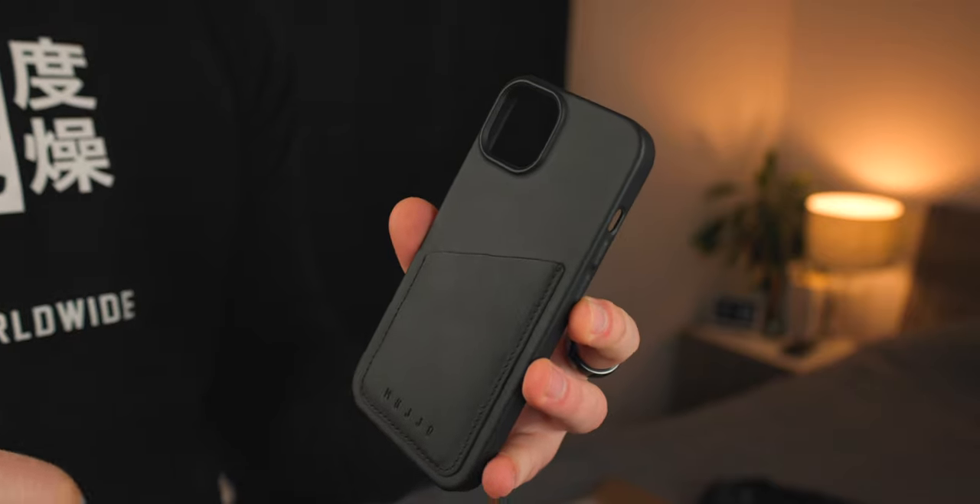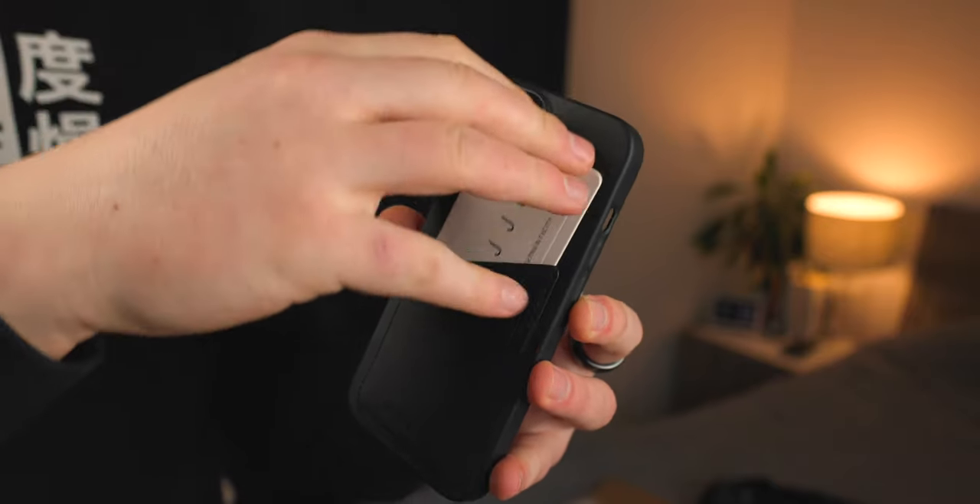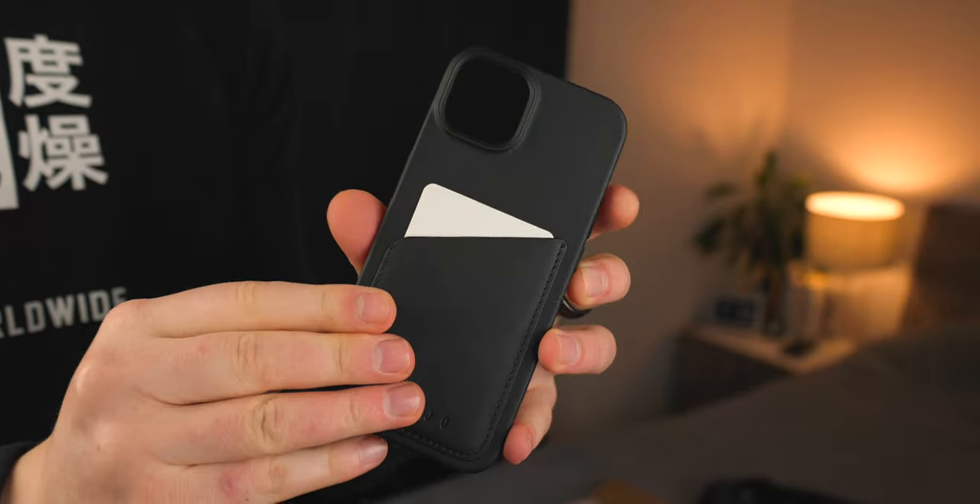The basic version without the card slot is £40, and the version with the card slot is £45. They make them for the iPhone 12 and 13 series. One thing to keep in mind: I have the Apple Wallet, and it's not going to work well with this case — there's no MagSafe support, so the magnet's just going to kind of suck. So if you use MagSafe accessories, maybe don't pick up these cases.